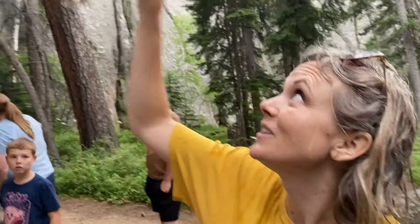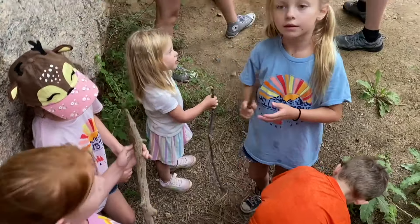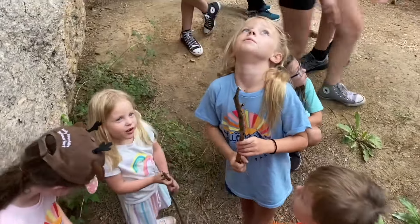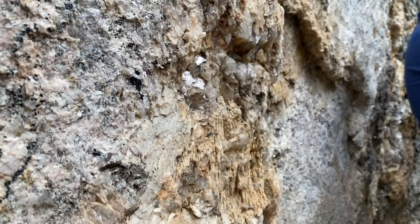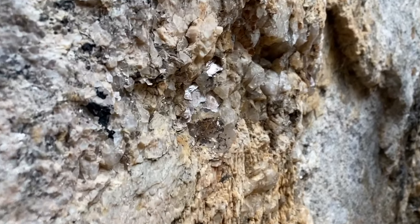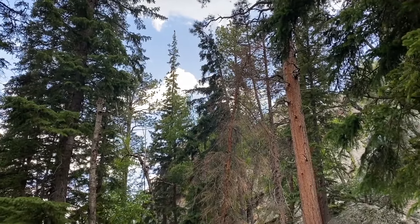Luckily, we found a little covering to keep us a tad bit drier. Everywhere in this park, the trails look like they're gold-speckled. Soon enough, blue skies appeared behind us and we were on our way.